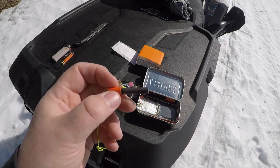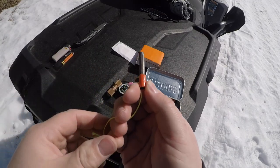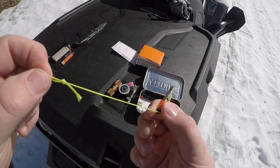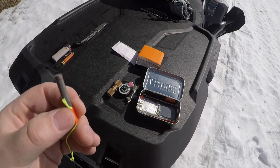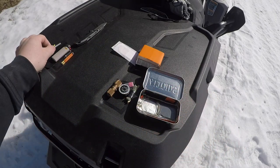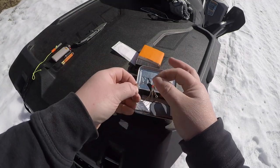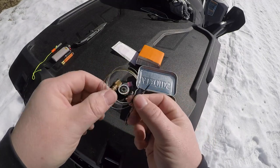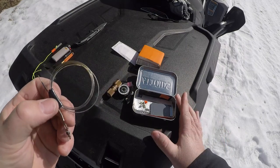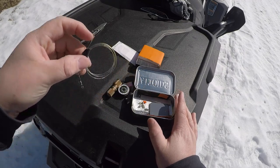For fire making number three, I have a little section of a ferro rod with a small piece of tape and a little fluorescent piece of ice fishing line attached - just in case I drop it, that gives me a little extra visibility. And just a little section of wire - this is actually fishing leader wire. I put that in there in case I had to set out a trap or fix something; it's handy to have.